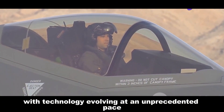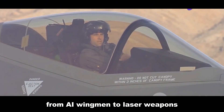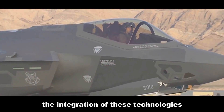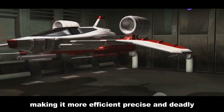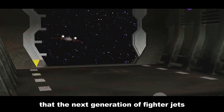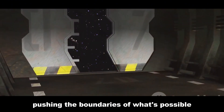These advancements are not just theoretical — they are being developed and tested as we speak. From AI wingmen to laser weapons, the battlefield of tomorrow will be unlike anything we've seen before. The integration of these technologies will revolutionize military aviation, making it more efficient, precise, and deadly. The next generation of fighter jets will redefine air combat, pushing the boundaries of what's possible.